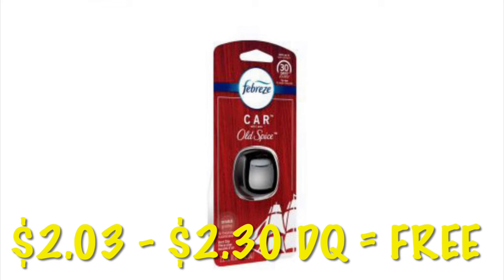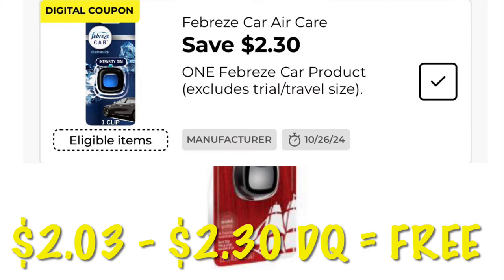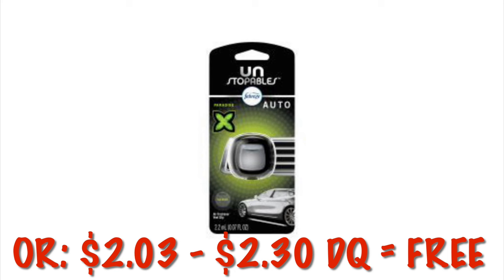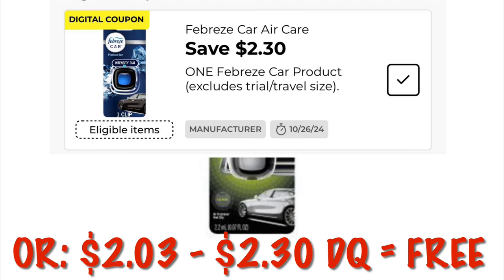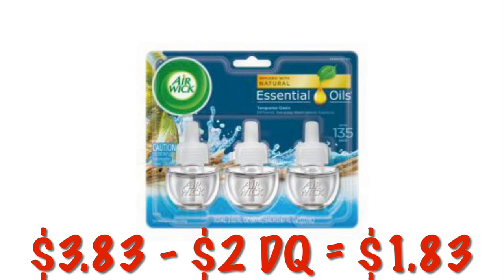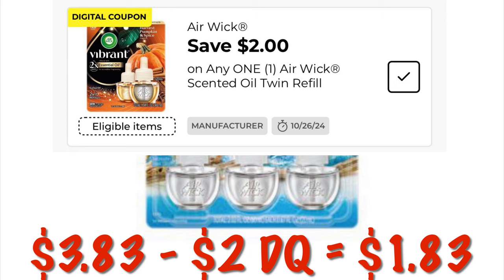How about a freebie? We've got Febreze Old Spice Car Air Fresheners — they are $2.03 during the clearance event. We have a $2.30 off digital, making them free and giving some of us overage at our old system stores. We've also got the Unstoppables Paradise scent at $2.03, so it'll either be free or a penny — Dollar General doesn't give us anything for free, so if I say free at DG, it usually means you're going to pay a penny, possibly plus tax. New $2 off Airwick digital — we can grab these clearance Airwick Essential Oils for $3.83, and after the $2 digital, we'll pay $1.83.